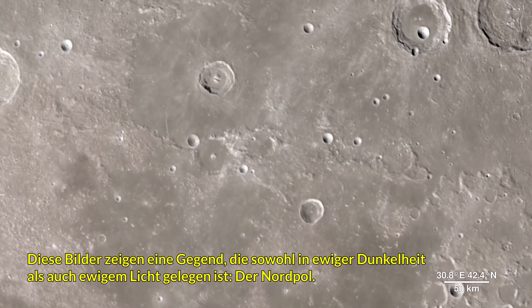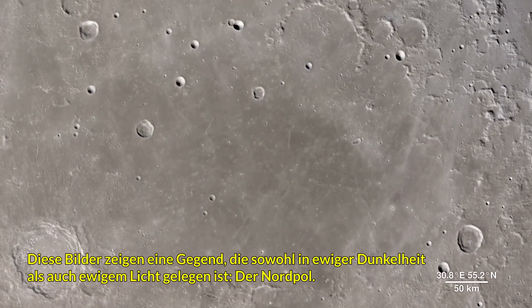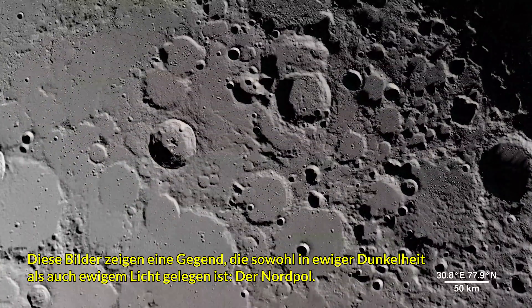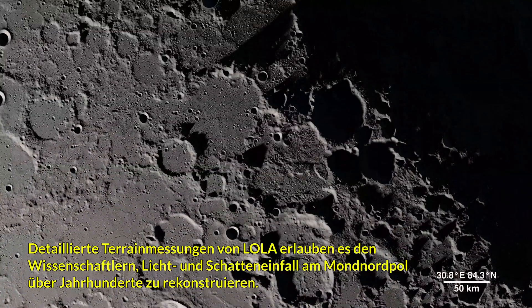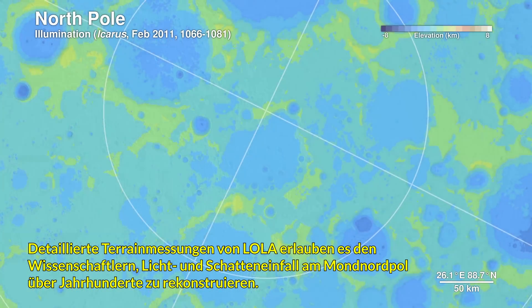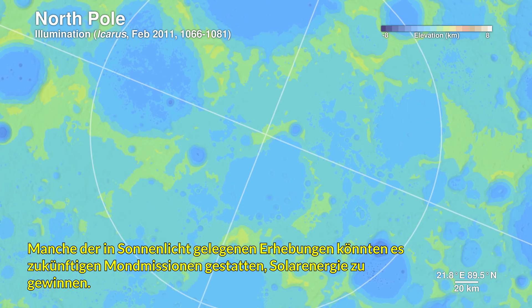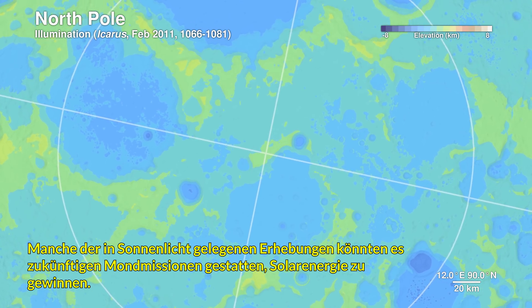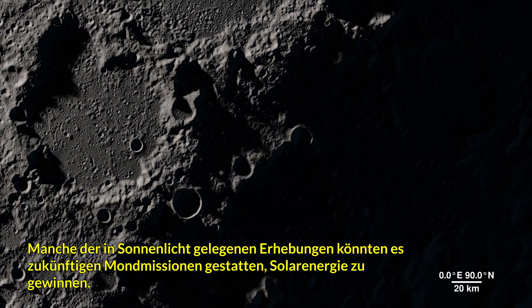This location contains regions that exist in permanent shadow, as well as ones that bask in nearly perpetual light — it's the North Pole. Detailed terrain measurements by LOLA allow scientists to model sunlight and shadow at the poles over decades and centuries. Sunlit peaks and crater rims here may be ideal locations for generating solar power for future expeditions to the Moon.